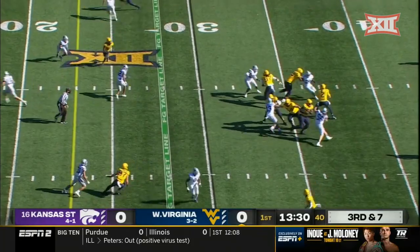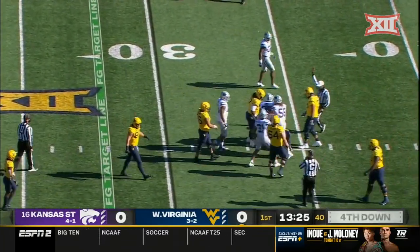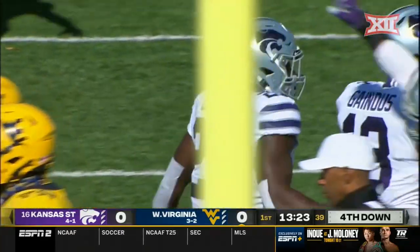On third down, Jared Dagey — who started his career at Bowling Green — is going to be flushed and brought down. Khalid Duke got there for the sack for Kansas State.